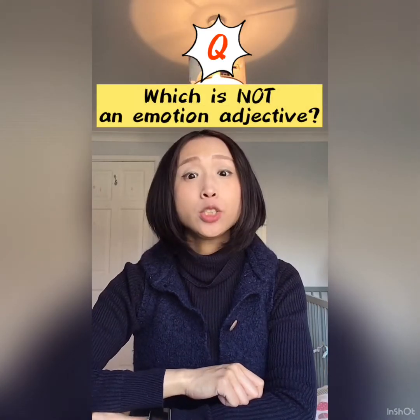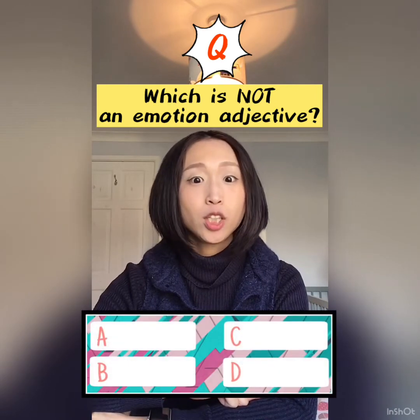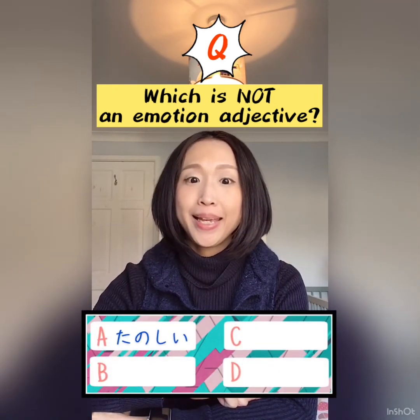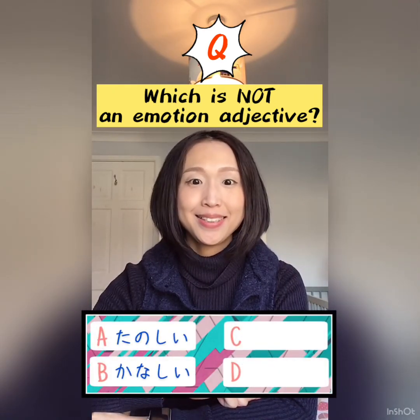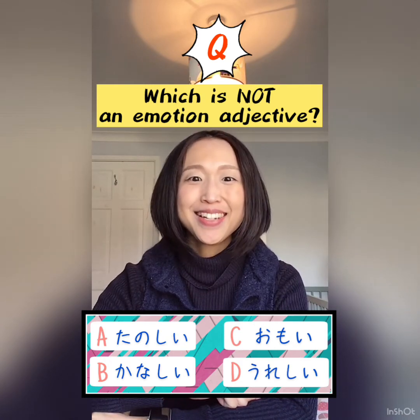Which is not an emotional adjective? A. 楽しい, B. 悲しい, C. 想い, D. 嬉しい. Please choose the correct answer.